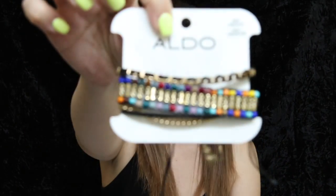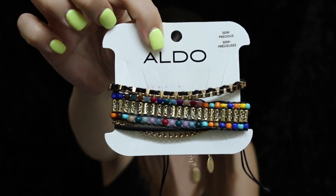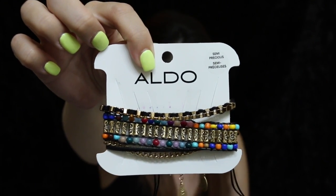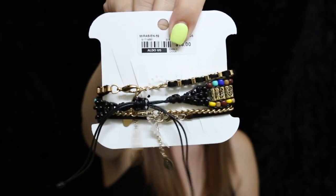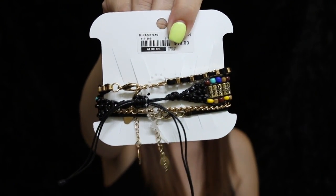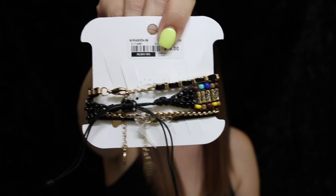So to start off, here's the first one — it's a bracelet. You can see all the different colors in it, very, very pretty. And this is what the back looks like as well. It's actually a couple of bracelets, not just one. So that's what's really cool about it.